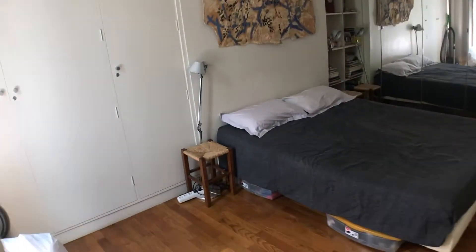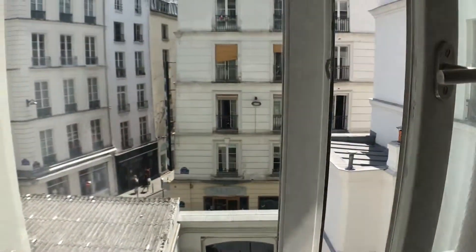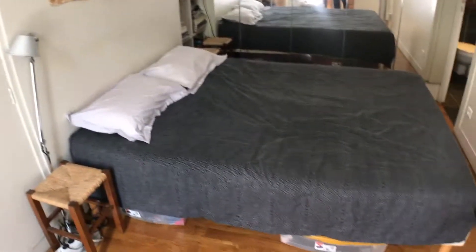Here is the master bedroom. There's a lot of really cool art all over here. And from every single room, you have a wonderful view. We're right in the center of town here — first district.